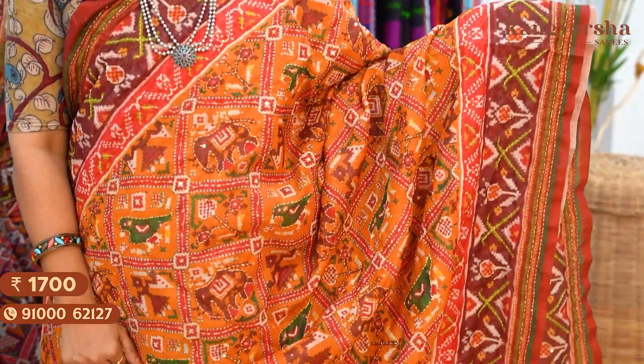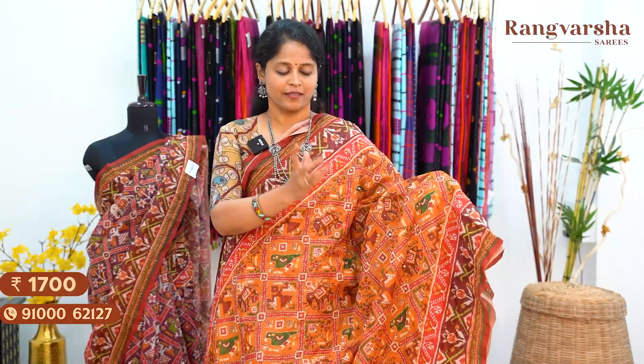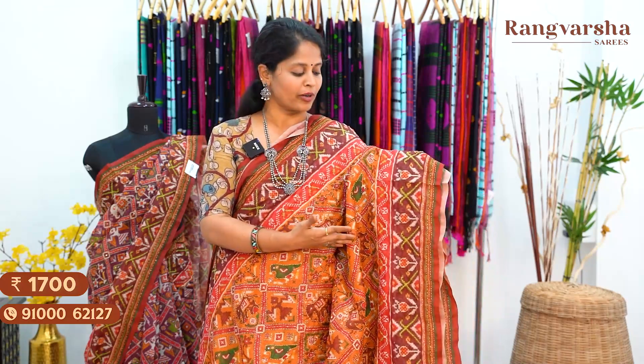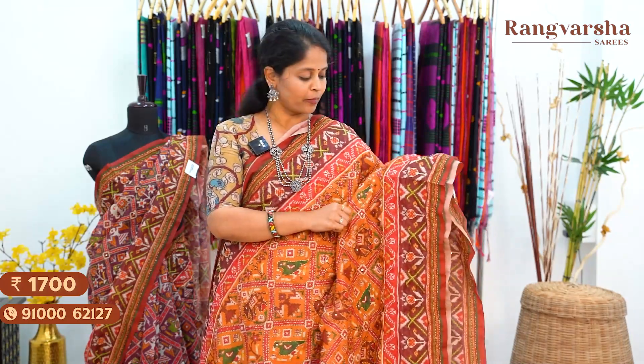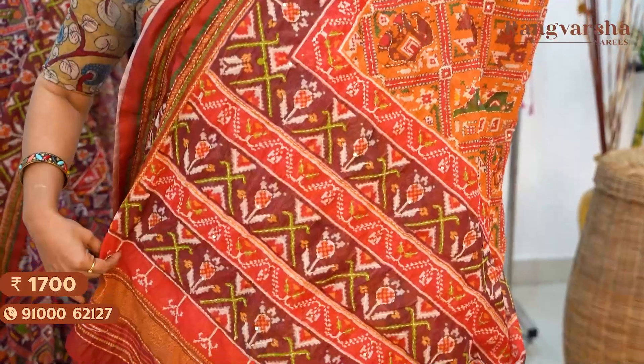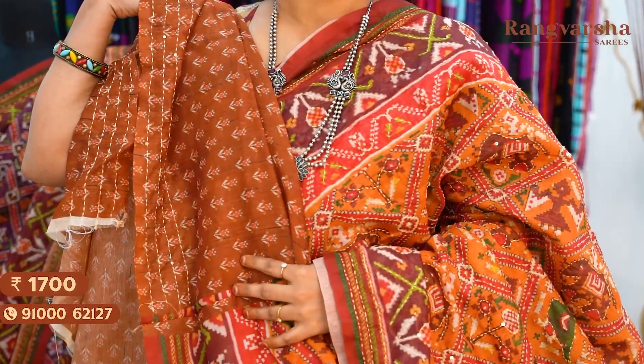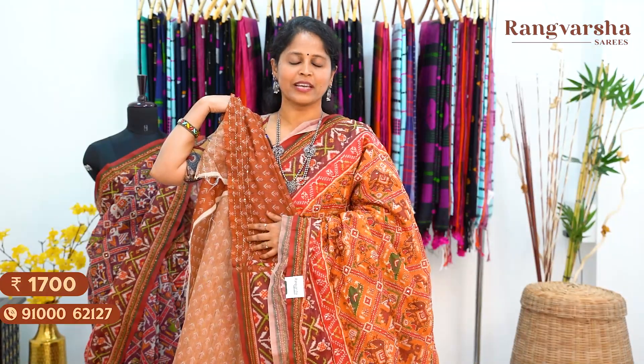The next shade is a mustard colour Chanderi silk saree with a complete patola printed body. The body features elephants, parrots and different symbols in a diagonal shape concept — fully printed in green, red and beige colour combination. Two sides have printed borders in red and maroon colour base. The saree has a printed pallu with finished tassels.